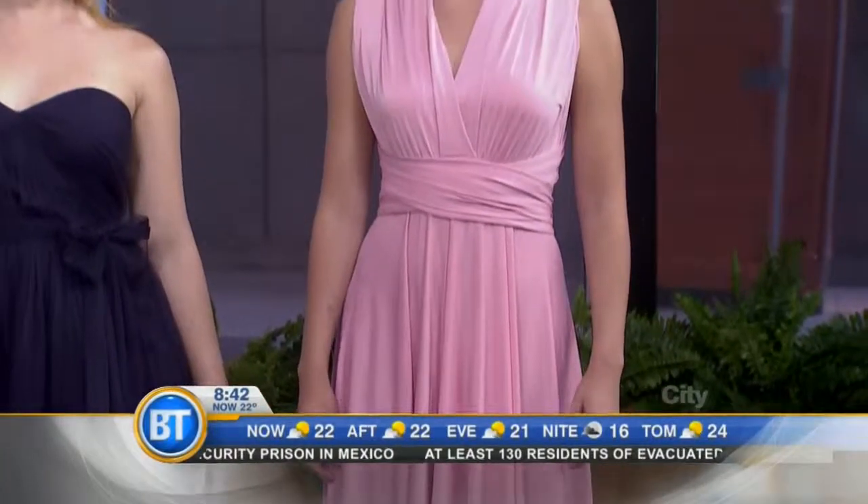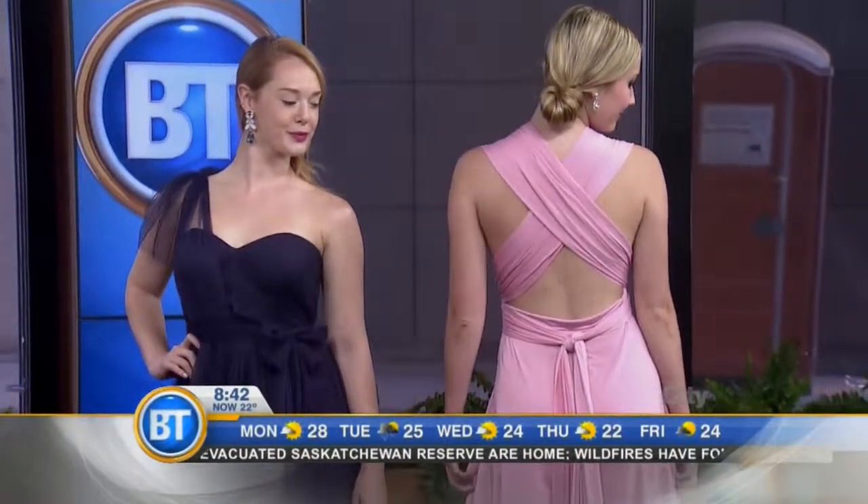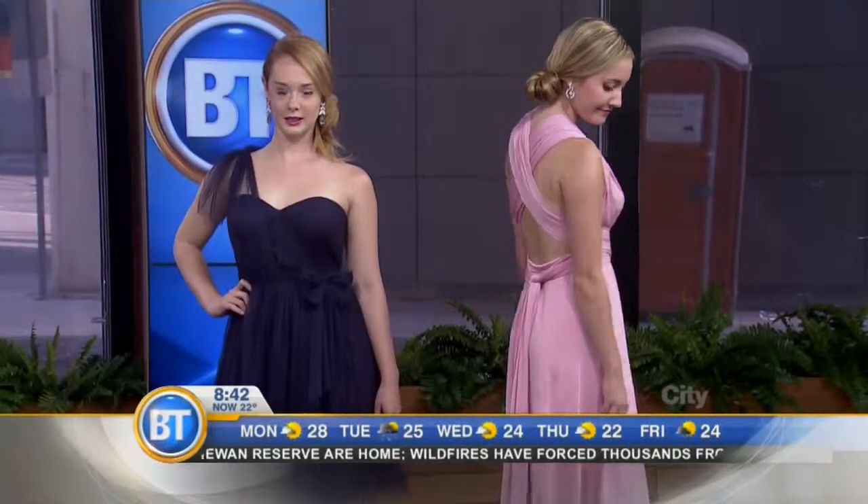This dress can be literally worn about 20 different ways — you can twist it, tie it. If you want to do a little flip around the back, we can see the back. Based on your body shape, you can do what fits, because we know some brides get them custom-made — one with straps, one without. And Mackenzie's dress is $186. These are great options because your bridesmaids don't have to pay for alterations.